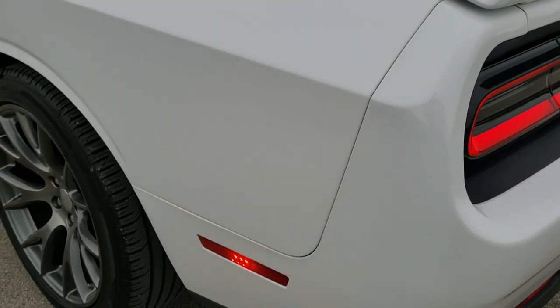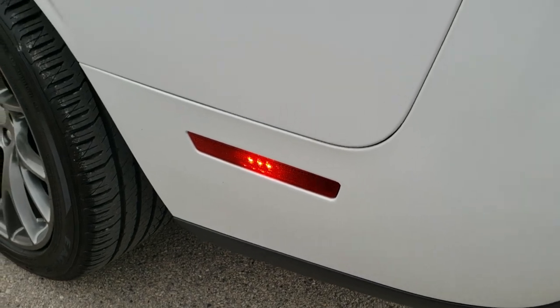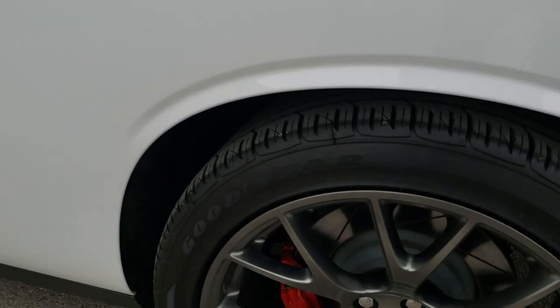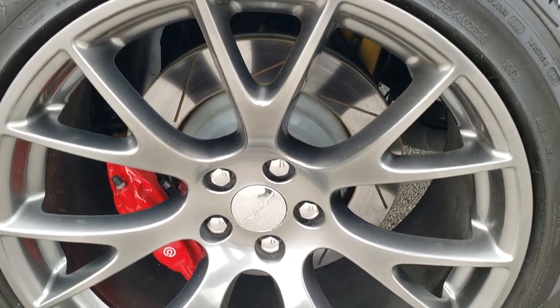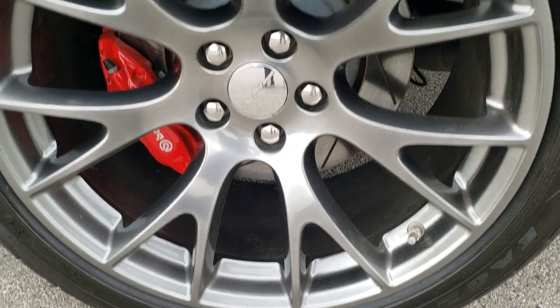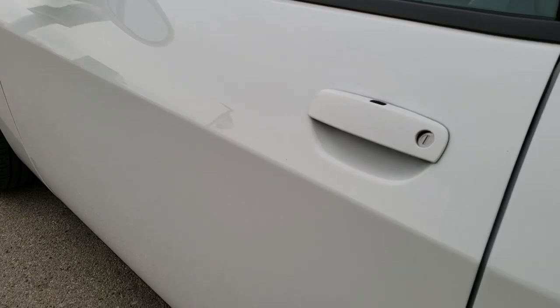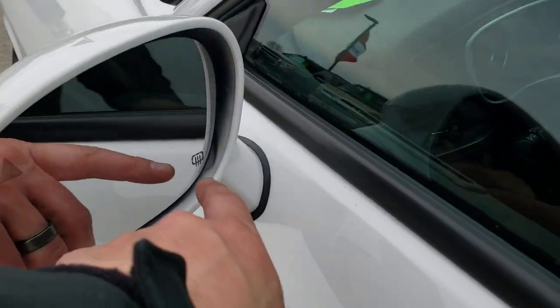As you go down this side of the car it is just as clean as that passenger side. Didn't see any dents or dings on the rear quarter, and for full disclosure this back rim is in excellent condition as well. Down the rest of this side, no dents or dings on that door. It does have the blind spot monitoring and heated mirrors.